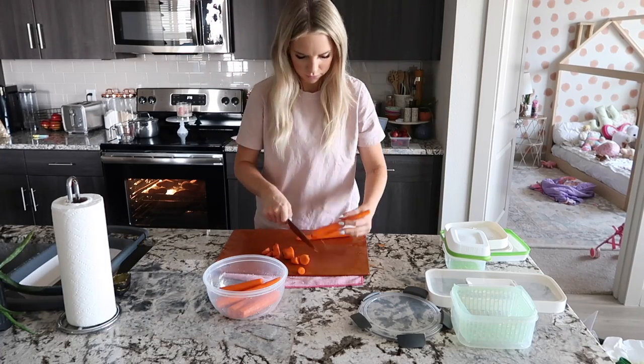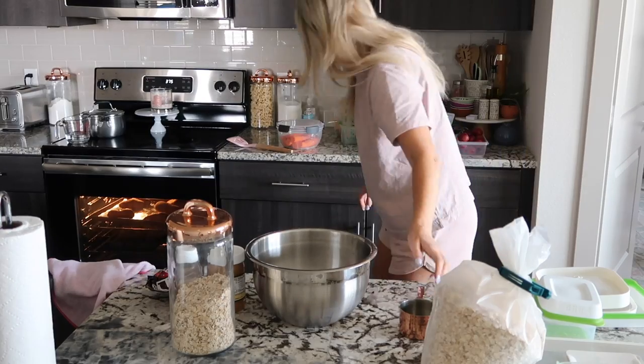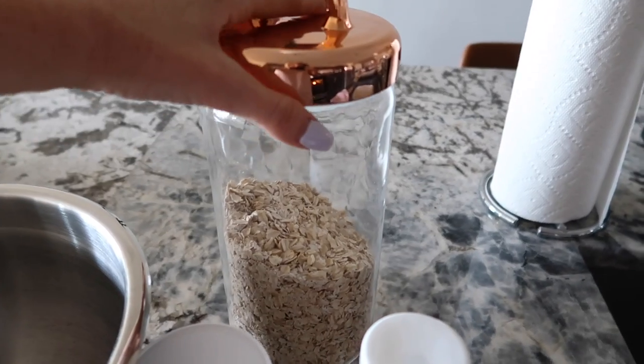Carrots are one of my go-to snacks throughout the week, so I always try to have carrots on hand. I went ahead and got those peeled and cut up. Next, while everything's still baking, I'm going to go ahead and get started on these oatmeal balls.